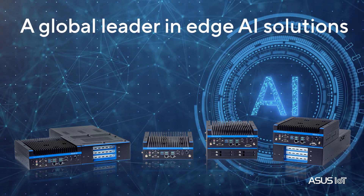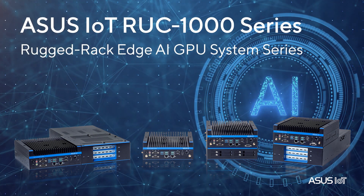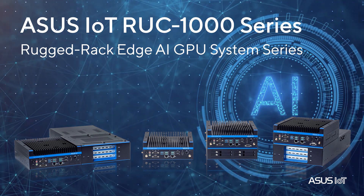As the global leader in edge AI solutions, the ASUS IoT RUC 1000 series rugged edge AI GPU system is the optimal choice for vision-based industrial AI.